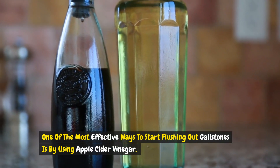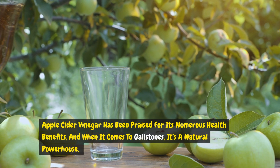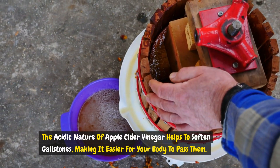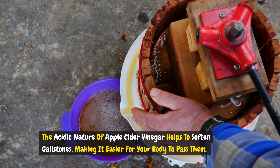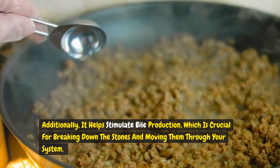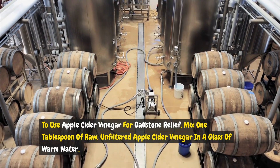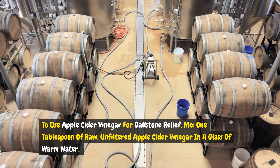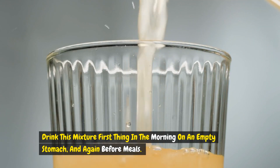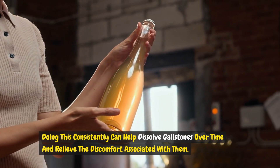One of the most effective ways to start flushing out gallstones is by using apple cider vinegar. The acidic nature of apple cider vinegar helps to soften gallstones, making it easier for your body to pass them. Additionally, it helps stimulate bile production, which is crucial for breaking down the stones and moving them through your system. To use it, mix one tablespoon of raw, unfiltered apple cider vinegar in a glass of warm water. Drink this first thing in the morning on an empty stomach and again before meals. Doing this consistently can help dissolve gallstones over time and relieve the discomfort associated with them.